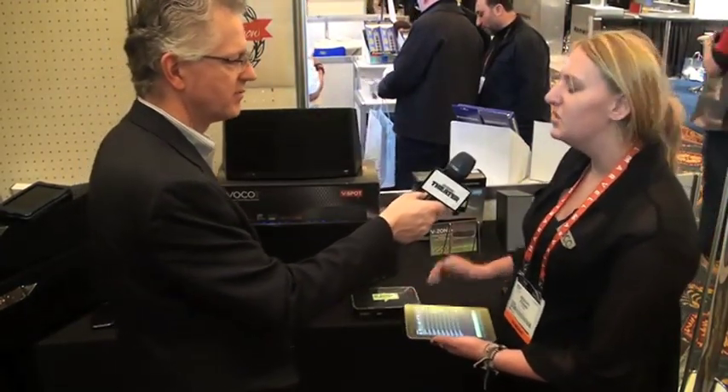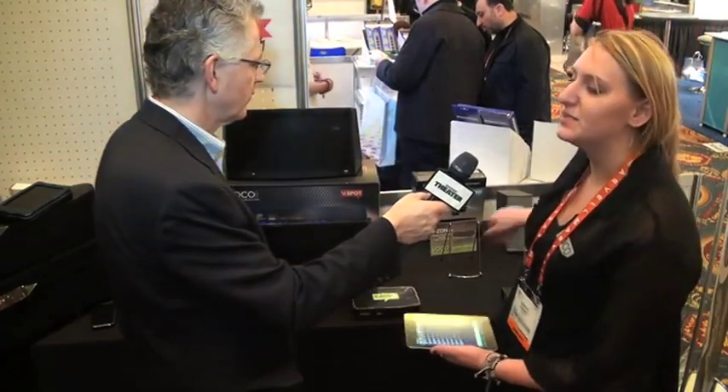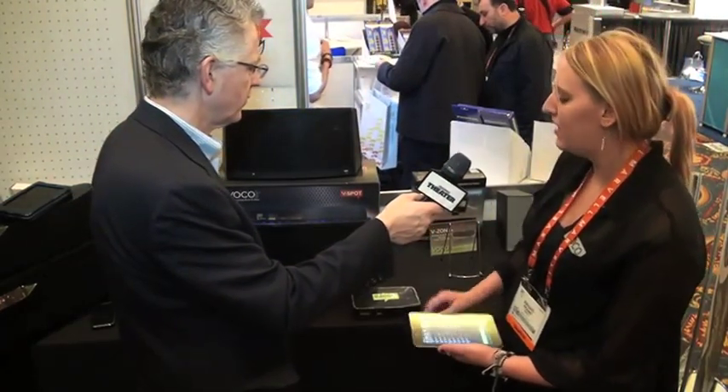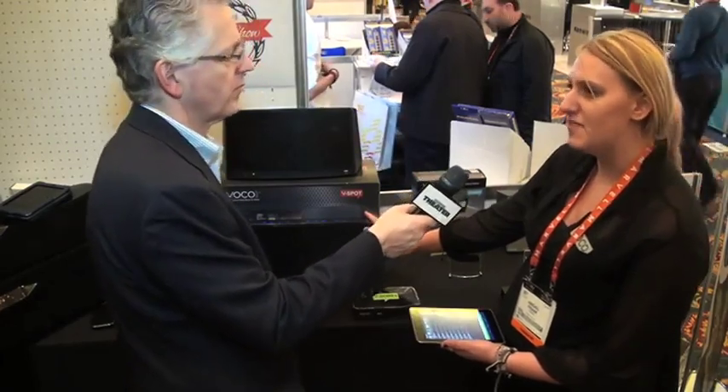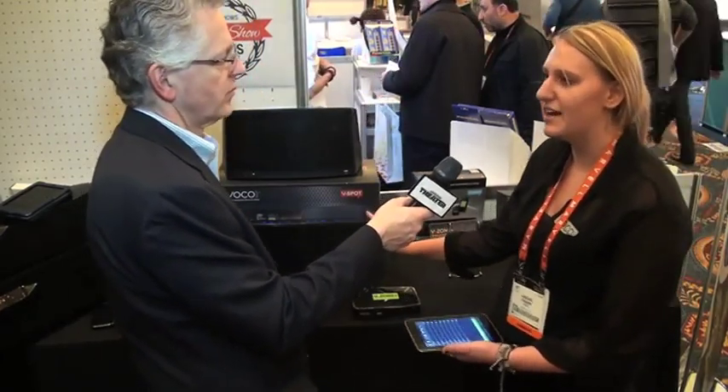How about pricing and availability? The VZone is audio only, it's going to be $299, and that's currently shipping. The VZone Plus and the VSpot we're expecting to ship end of February, and they're going to be $399. Thank you, Abby.